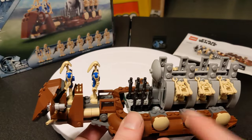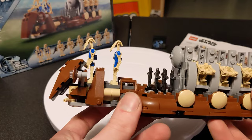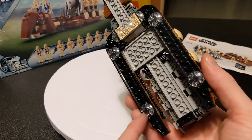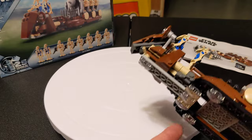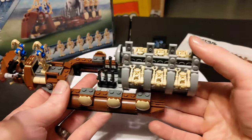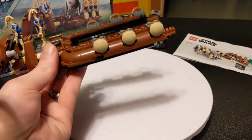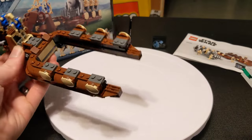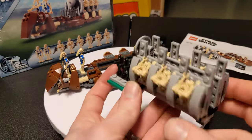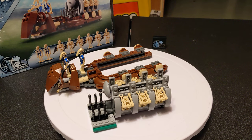It only comes with six blasters, since apparently the pilots don't need them — not really sure why, but two is better than one, so I'll take it gladly. The bottom has all these clear parts — I believe they have 'boat' in their name, or at least they used to. It looks really nice, and then you've got your little troop carrier that slides out. It kind of looks like a tuning fork, or like the Covenant dropships from Halo.